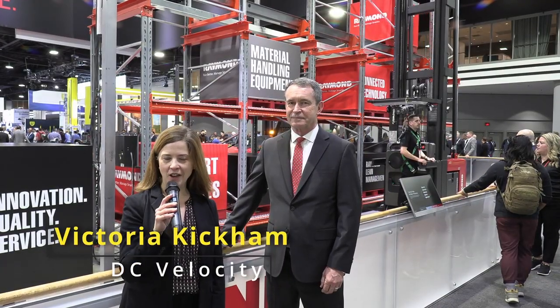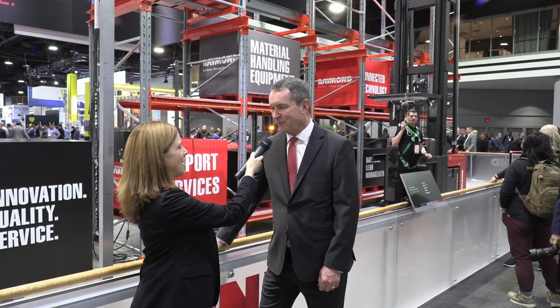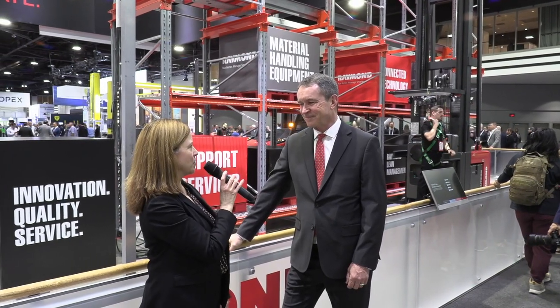Hello, I'm Victoria Kickham, Senior Editor at DC Velocity. It is day two at Modex 2024, and I am at the Raymond booth with company president and CEO, Mike Field. Mike, welcome. Good morning, Victoria. So why don't you tell us what you have here, what you're showcasing here at Modex, and a little bit about the company.